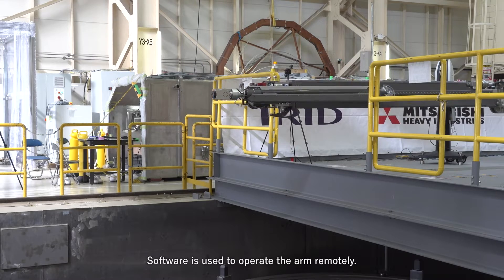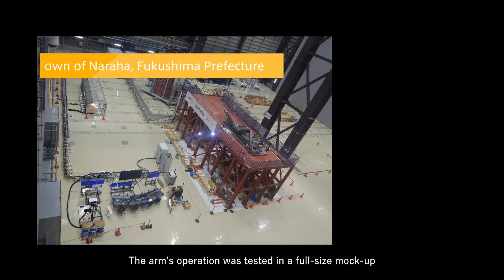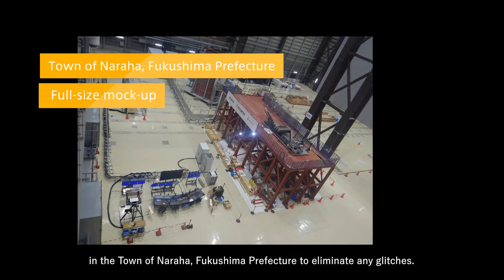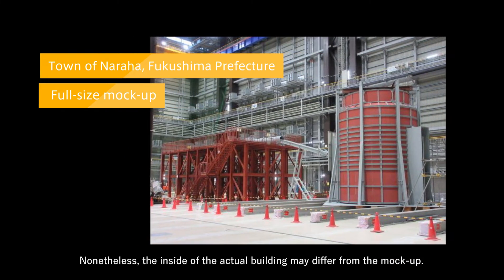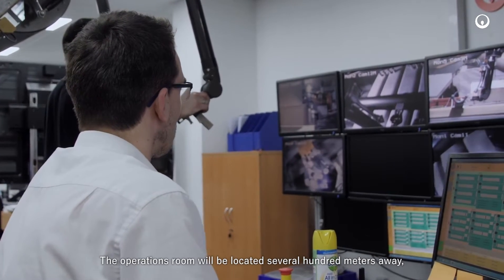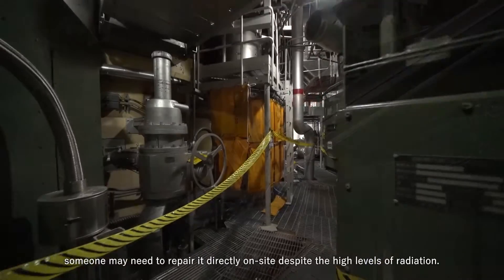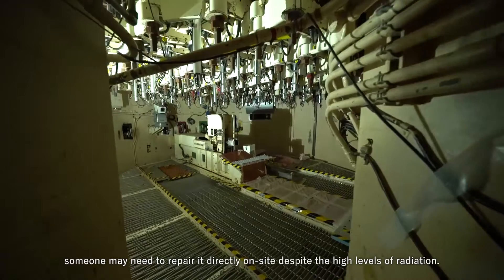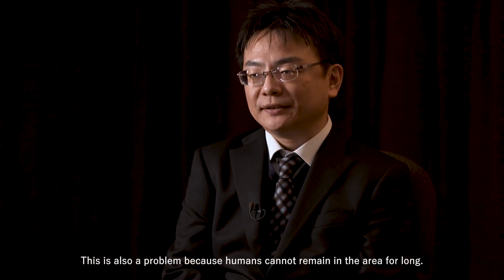Software is used to operate the arm remotely. The arm's operation was tested in a full-size mock-up in the town of Naraha, Fukushima Prefecture to eliminate any glitches. Nonetheless, the inside of the actual building may differ from the mock-up. The operations room will be located several hundred meters away, but in the event of a problem with the arm, someone may need to repair it directly on site despite the high levels of radiation. This is also a problem because humans cannot remain in the area for long.